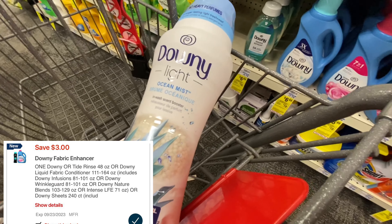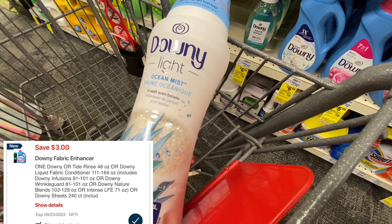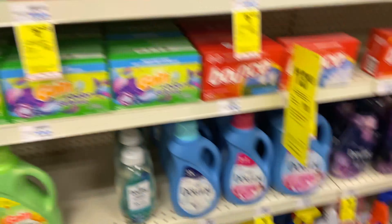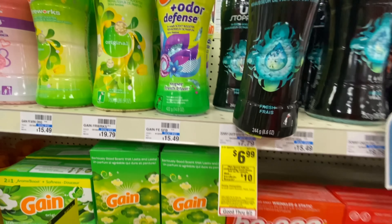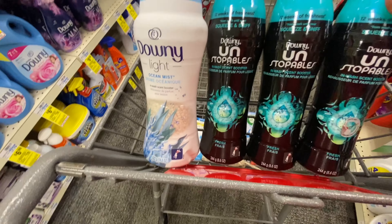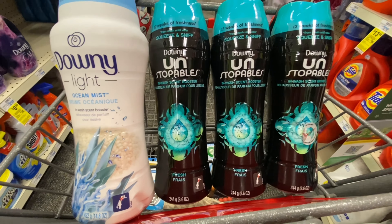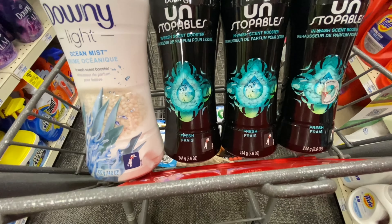I'm actually going to be grabbing one of these really expensive Unstoppables — it's not tagged but they are priced at $13.49, and we do have a $3 digital coupon. They went up 50 cents, which is so sad. I'm also going to be grabbing some of these Unstoppables priced at $6.99 — I needed three of them, and I grabbed the last three. It was the last scent and the last three, so this deal was meant for me. I'm grabbing three at $6.99 and everything here totals $34.46.